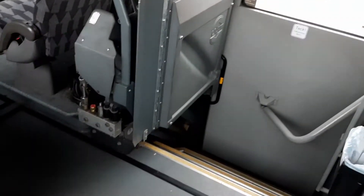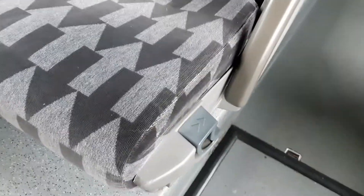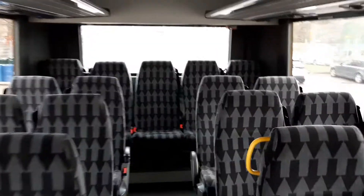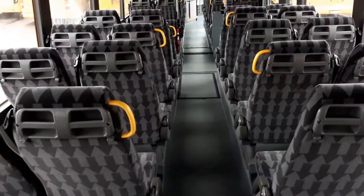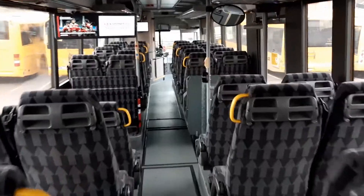Wheelchair lift. Folding seats. The model of the bus is Volvo 8500, produced in Poland.